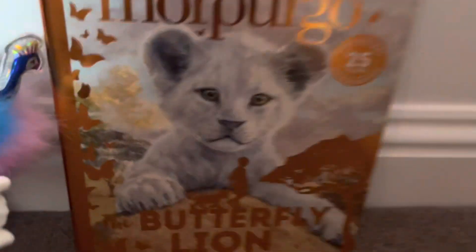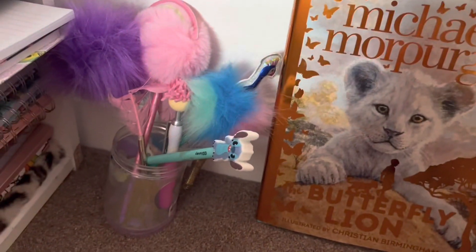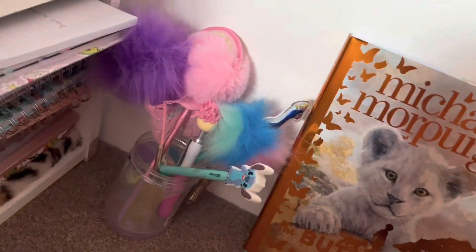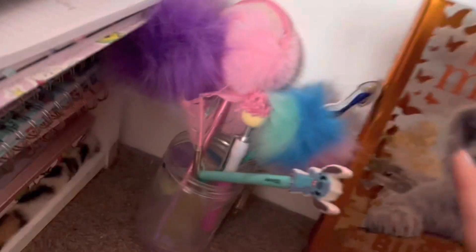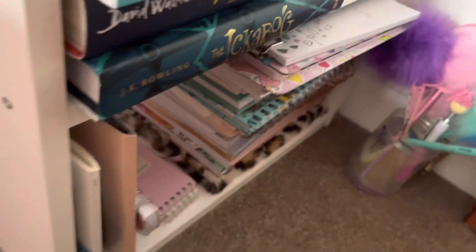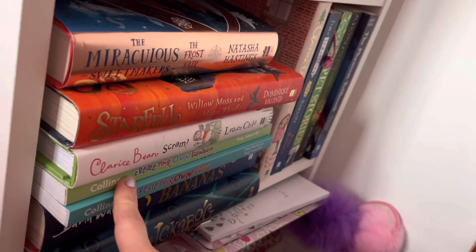It's April on the calendar. Down here I just have my book — I'm currently reading Purple Butterfly Lion — and I've got this pot of pens, not all my pens, just some of my felt-tip pens. Over here I have some notebooks and stuff, and then up here are some books — some I haven't read — and then a series of books up there.